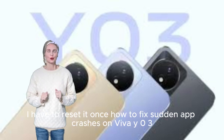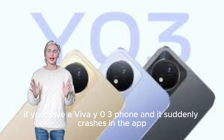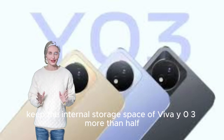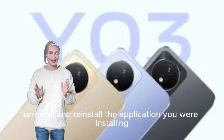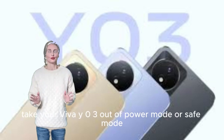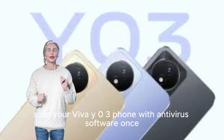How to fix sudden app crashes on Vivo Y03. If your Vivo Y03 app suddenly crashes, follow these steps. Keep your Vivo Y03 data clear. Keep the internal storage more than half free. Uninstall and reinstall the problematic application. Check your mobile software version. Take your Vivo Y03 out of power-saving mode or safe mode. Scan your Vivo Y03 with antivirus software.